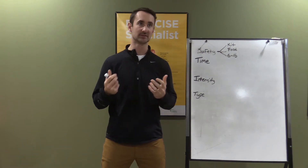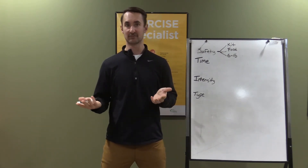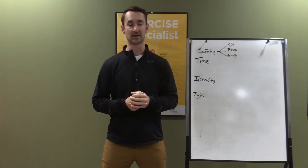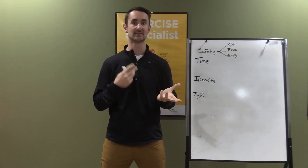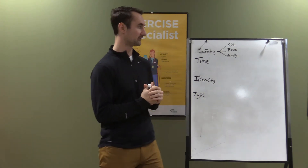We're going to talk about some considerations, and if you want to treat or better control your diabetes using exercise instead of — or in addition to — medication, then this will be a good video for you.